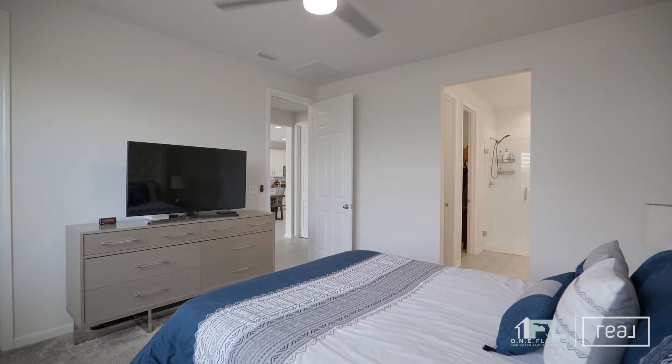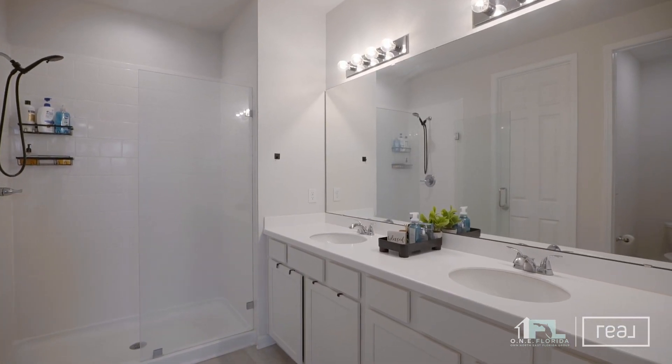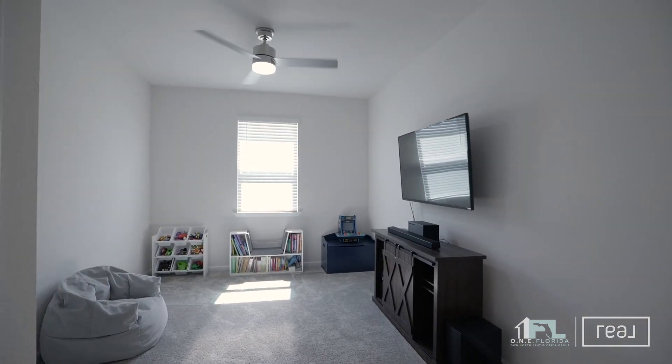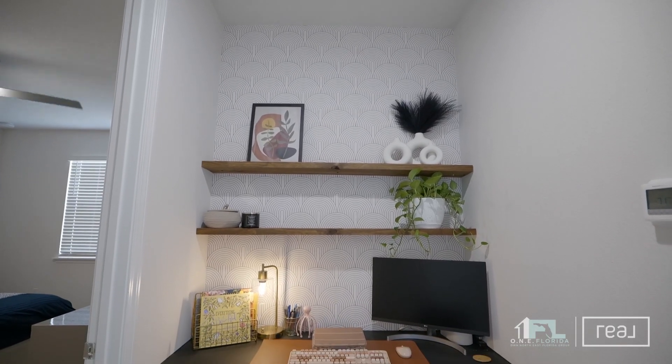This Richmond American Sapphire floor plan consists of four bedrooms, two bathrooms, and over 2,000 square feet of living area. That includes a large flex space and a dedicated office nook with Cat-Fi speed throughout the whole home.